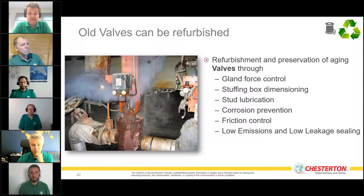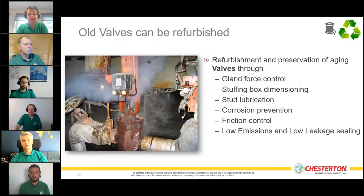We don't only provide products — a very important part of making a valve seal reliably for a long time is gland force control. We provide apps for mobile devices so end users can calculate the right torque for a valve, achieving a very good sealing capability combined with low friction and operability.